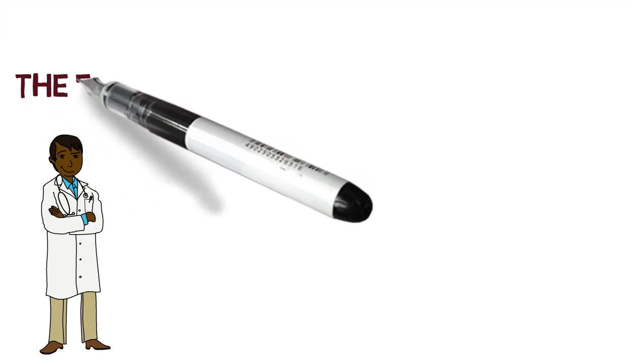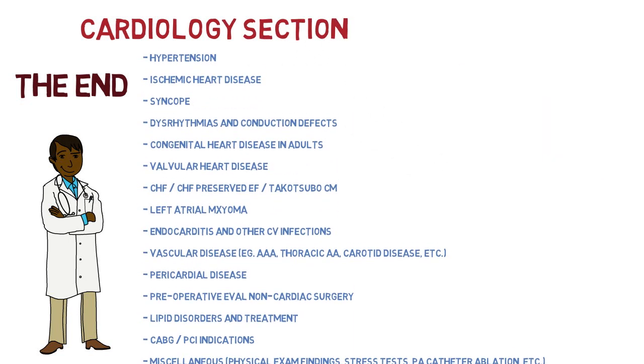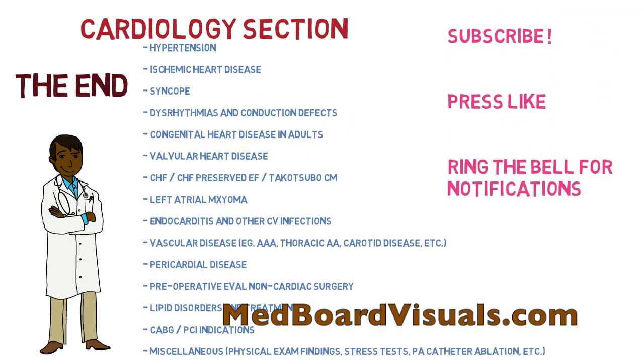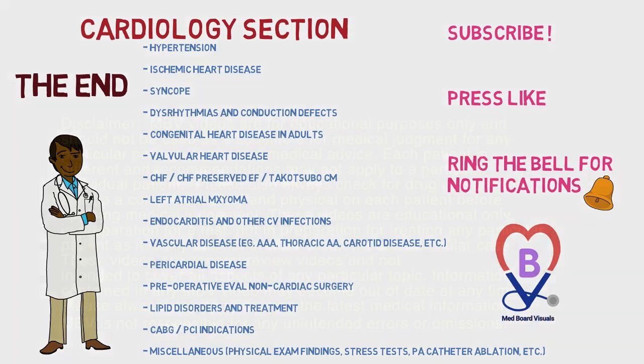This brings us to the end of this video on hypertrophic cardiomyopathy. Join us for the next video in the cardiology section. If you're watching on YouTube, don't forget to subscribe, press like, and ring the bell for notifications. Thank you from MedBoardVisuals.com.